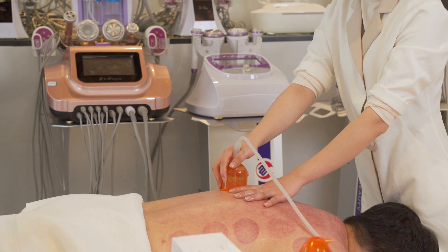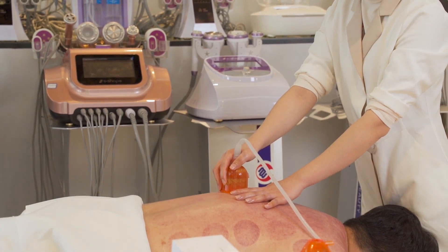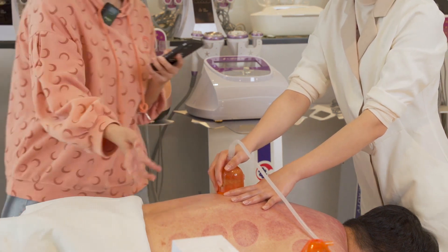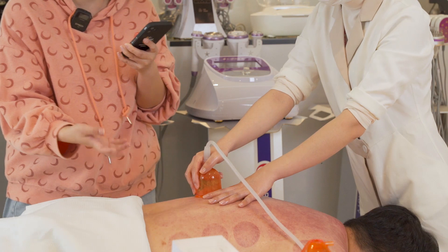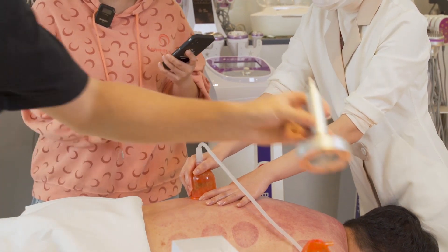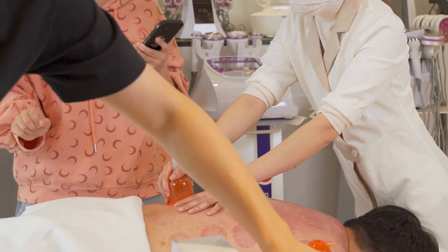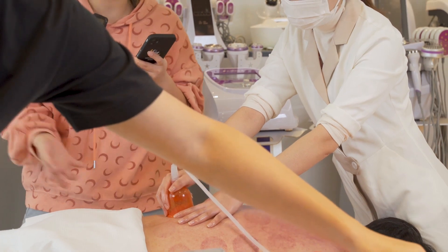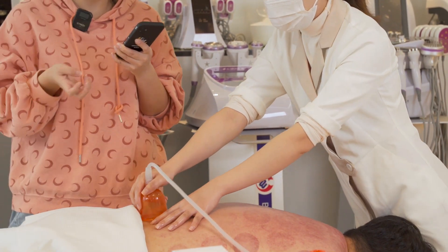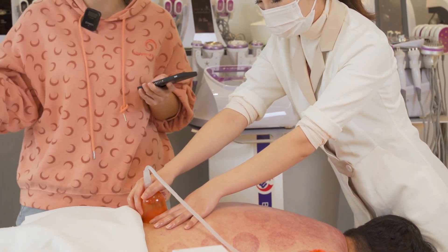We got a question from a client: what does a cupping cup machine do? This cupping device can be used for back scrubbing as we are showing you, lymphatic drainage, body detox, and body relaxation. It can also do breast enhancements and butt lifting, body shaping, and provides a nurturing treatment for women. It can also be used for men, and works for both home and spa use.